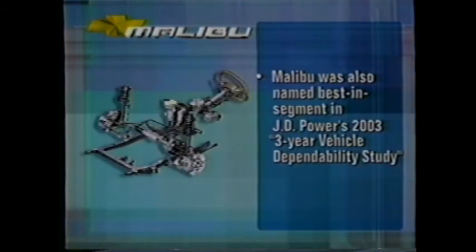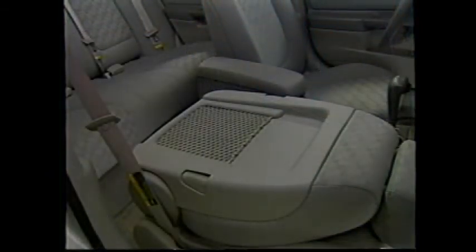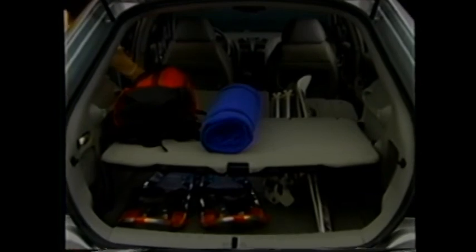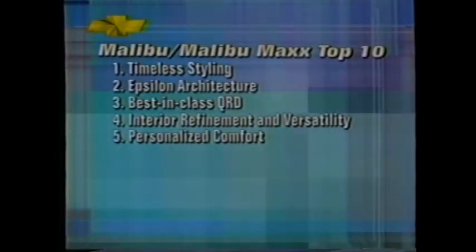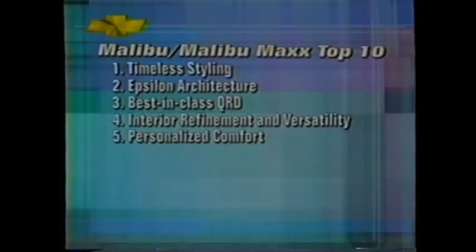Chevrolet designed every aspect of Malibu and Malibu Max to meet world-class QRD levels. Number four is interior refinement and versatility — an ergonomic dual cockpit design, comfortable Euro-styled seats, thoughtful features throughout, and the versatility of folding rear seats plus a segment-exclusive folding front passenger seat. In the Malibu Max, segment-exclusive sliding reclining rear seats, first-class amenities, and highly flexible storage options give you the comfort of first class for the price of coach. Number five: personalized comfort — Malibu is the only vehicle to offer the combination of power seat adjustments, a tilt and telescoping steering wheel, and available power-adjustable pedals. Number six is NVH prevention — Malibu's Epsilon architecture combined with noise-dampening features throughout make its interior unbelievably quiet, projected to achieve a best-in-class ranking for interior noise.